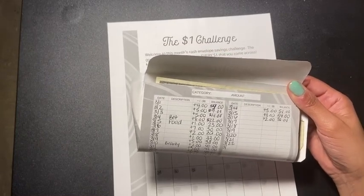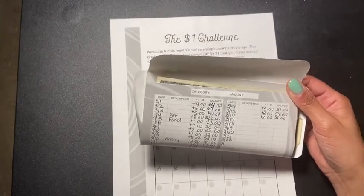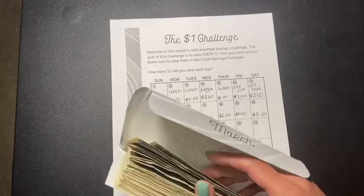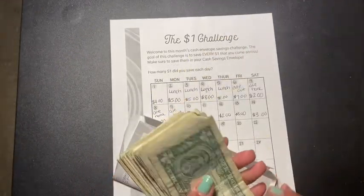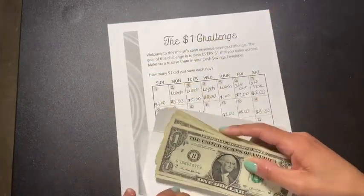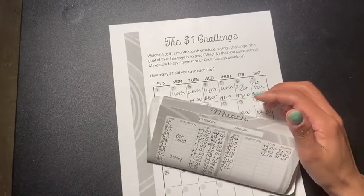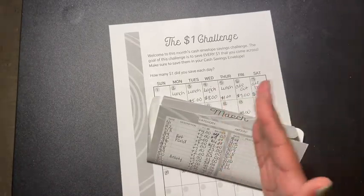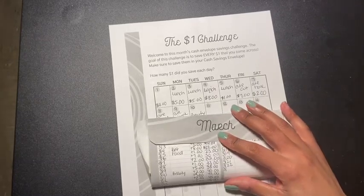I'll be showing you maybe tomorrow or Sunday the next challenge that The Budget Mom has for the month of April. I only have $56 in here, which I thought was still pretty cool. I'm not going to use this money unless I have to, but I'm going to try to do all the challenges as much as I can and see how much I can save each month.